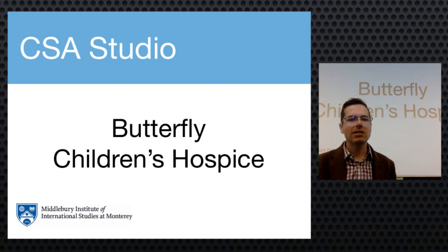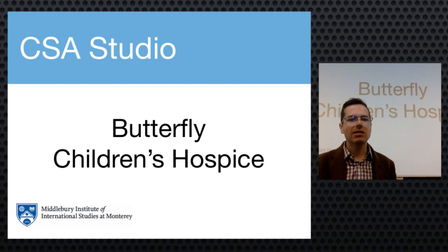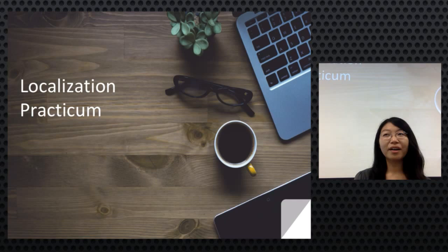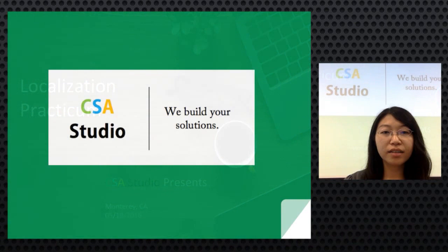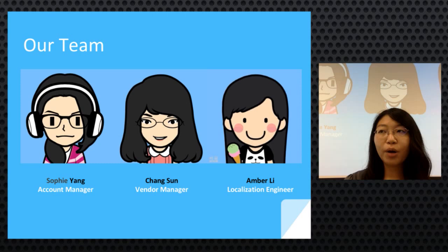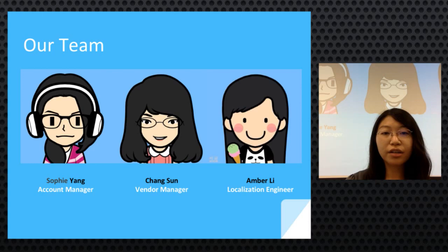Next up is CSA Studio, made up of Chang, Sophie, and Amber, presenting their project for the Butterfly Children's Hospice, an organization providing care and treatment for children in China with serious illnesses. CSA Studio is a student-driven team building localization solutions. Sophie is the account manager, Chan is the vendor manager, and Amber is the localization engineer; all three are also project managers.